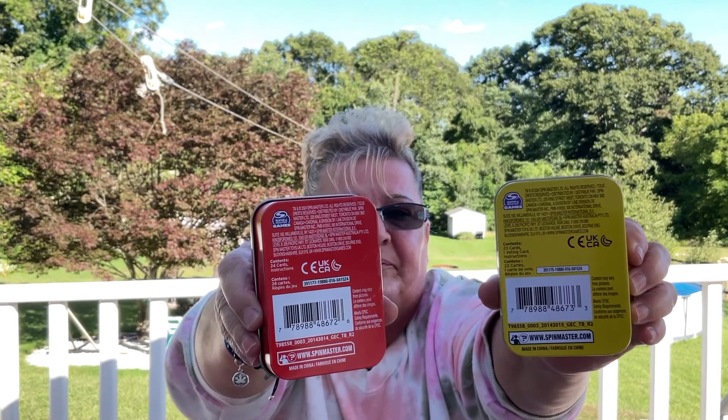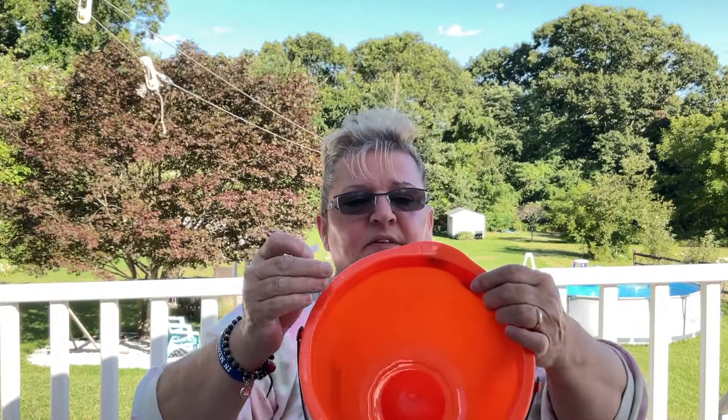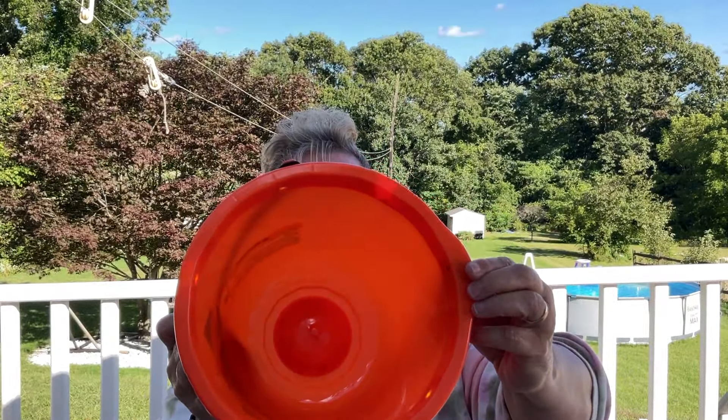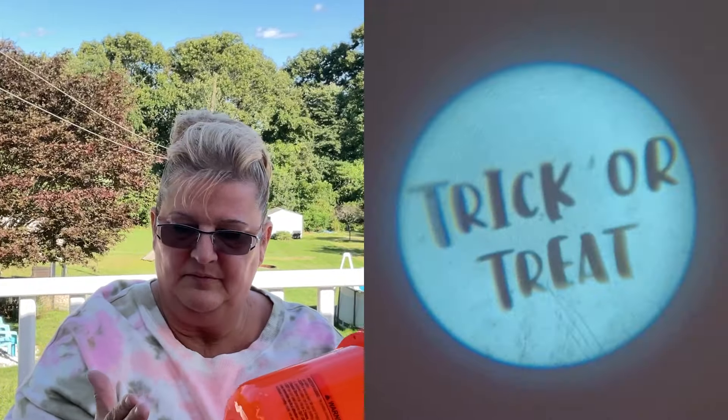These buckets were also three dollars each — I picked up two, one for each of the girls. The top part of the bucket lights up with three different modes. You pop that off and there's a button on the outside of the rim. The bottom of the bucket also lights up and shines around. It says 'Trick or Treat' — I think it's such a cool bucket and I think the girls are going to be really excited about it.